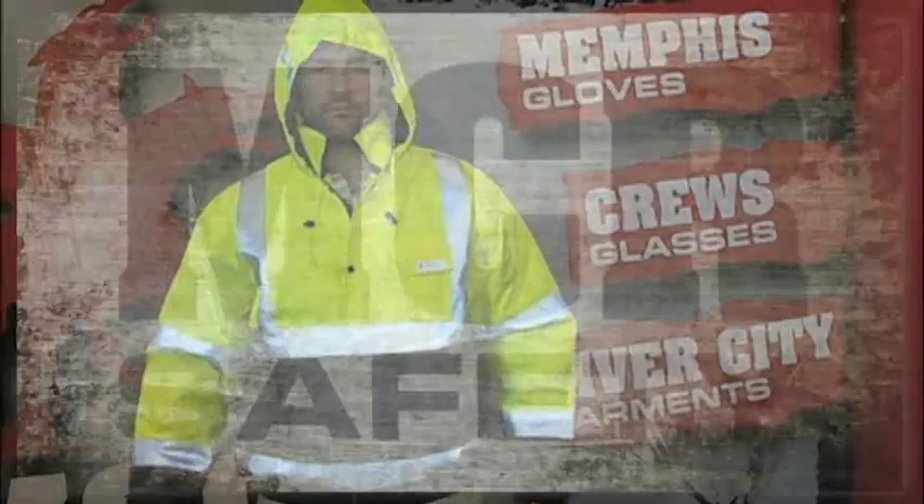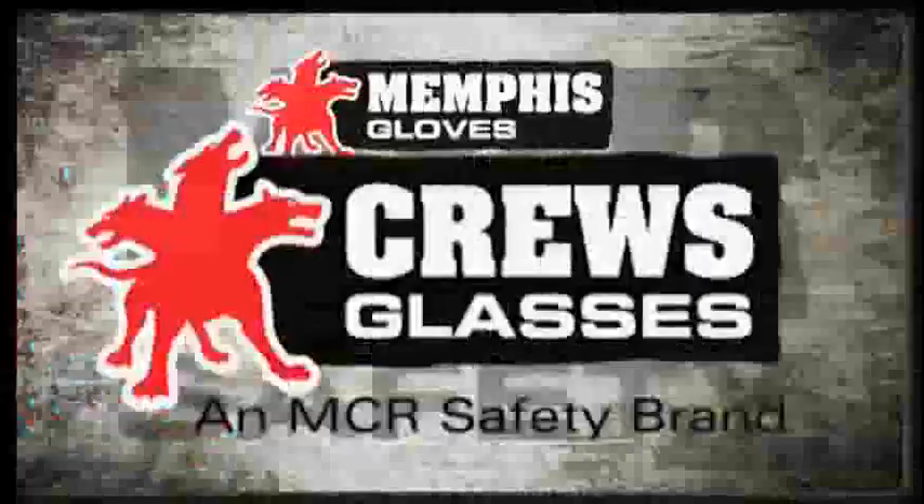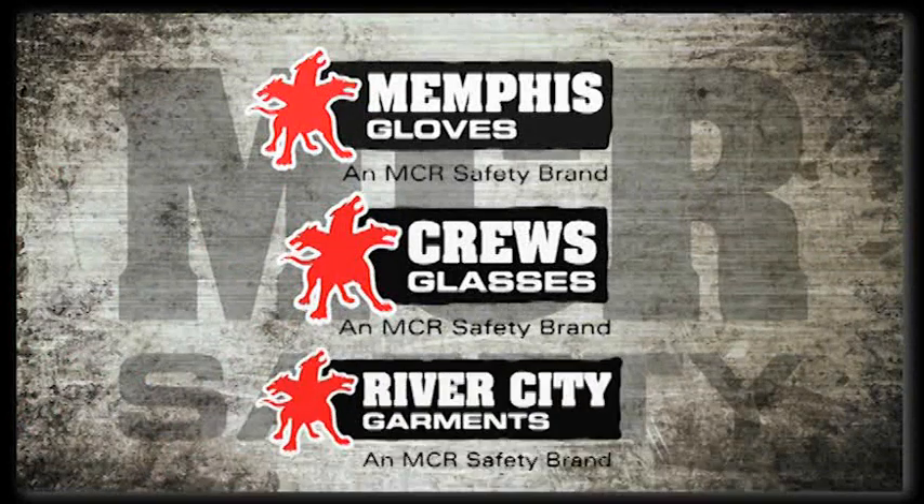MCR Safety, Memphis Gloves, Cruise Glasses, River City Garments.